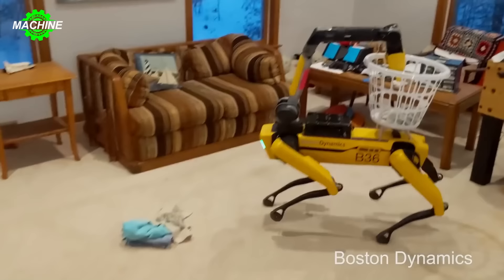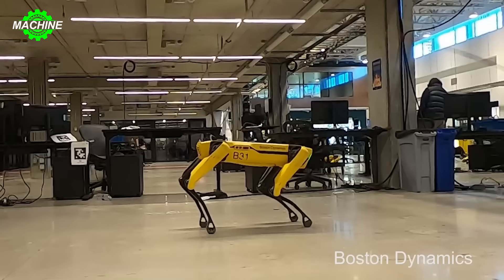Boston Dynamics Spot has become more superior than ever with the addition of an arm attached to its chassis and a camera, enabling it to perform a variety of mobile tasks flexibly.